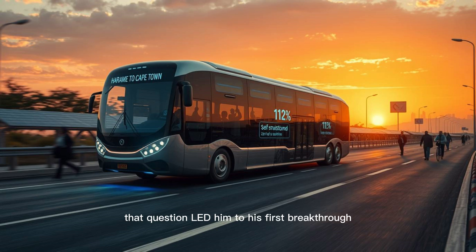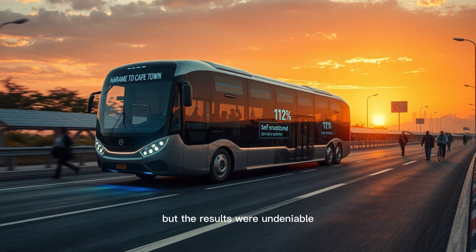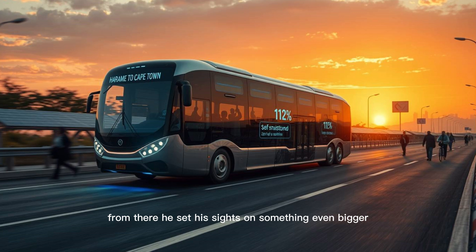That question led him to his first breakthrough — a generator that produced more power than it consumed. Experts called it a hoax, a violation of thermodynamics, but the results were undeniable. From there, he set his sights on something even bigger: transportation.